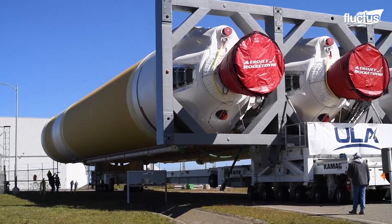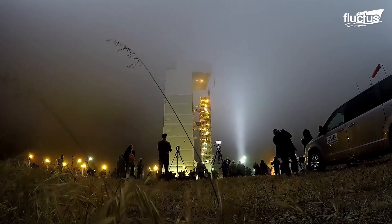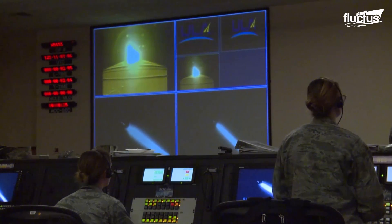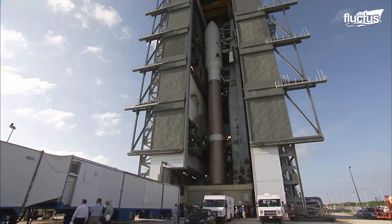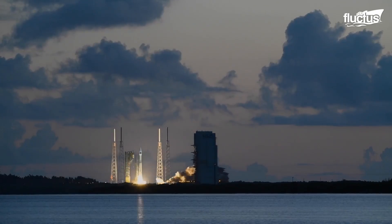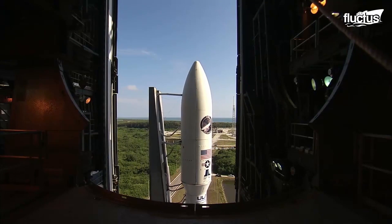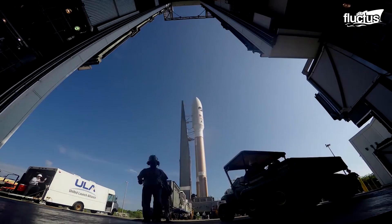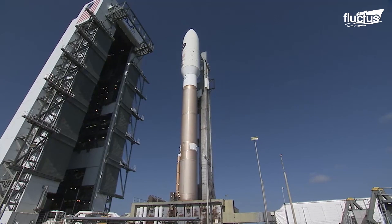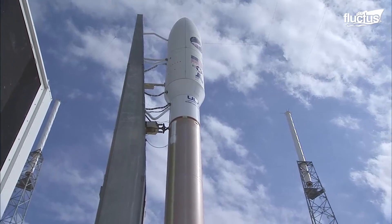The Delta IV rocket was developed by the United Launch Alliance, a company that is a joint venture between Lockheed Martin and Boeing. ULA also created the Atlas V rocket, which regularly takes up DOD satellites, such as an experimental missile warning satellite earlier this year. However, these launches are incredibly expensive, costing hundreds of millions of dollars each. That's due to the fact that no part of these rockets can be reused after a launch — each one must be built from scratch.